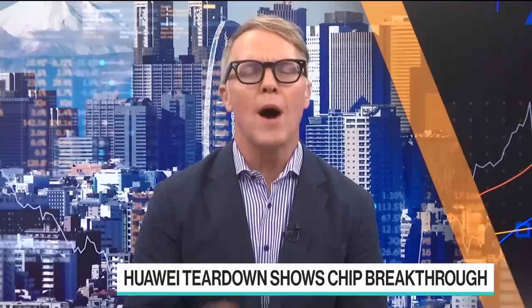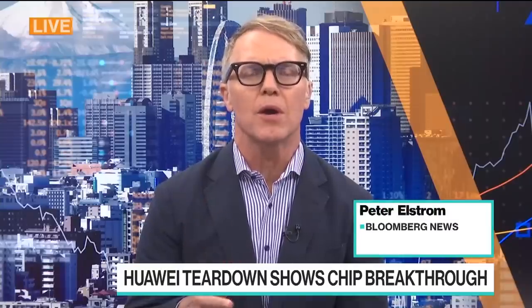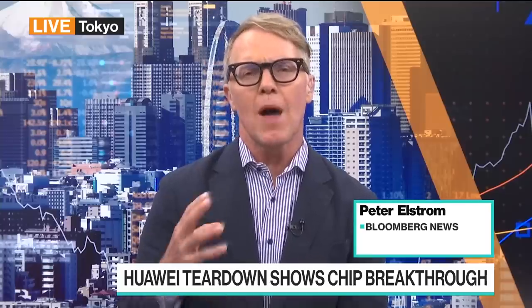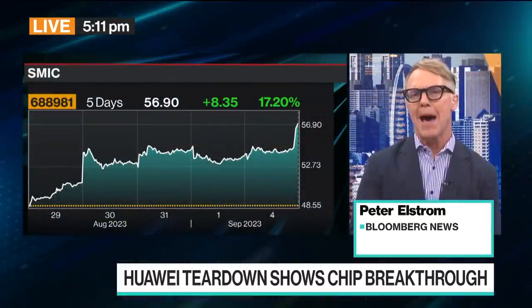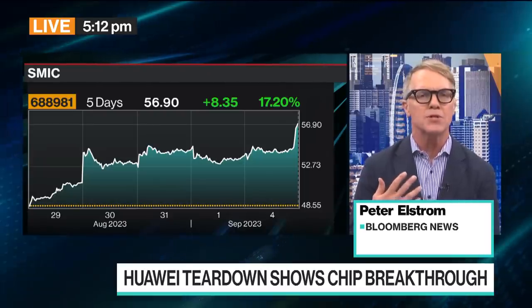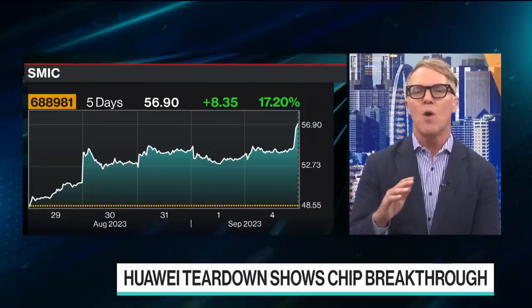Huawei quietly dropped this phone last week into the market, and it caused quite a stir. It's an advanced phone called the Mate 60. But there were a lot of questions about exactly what kind of technology was inside. Huawei had had to back out of the smartphone market because it didn't have access to the most advanced chips — the kind that would power, say, the iPhone. So it wasn't clear exactly where or how it got these chips. Unlike most technology companies that love to talk about specs, Huawei didn't say anything about the specs here, especially the key ones.